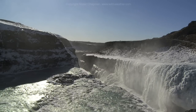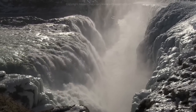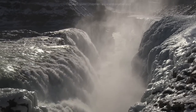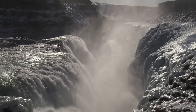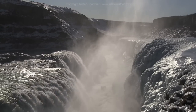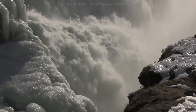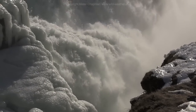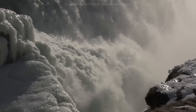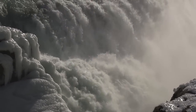At Gullfoss, the water plunges down nearly 90 feet over two thundering waterfalls. In winter, the mist and spray from the falls freezes into strange cauliflower-like ice formations. 132,000 gallons of water pour over these falls every minute.